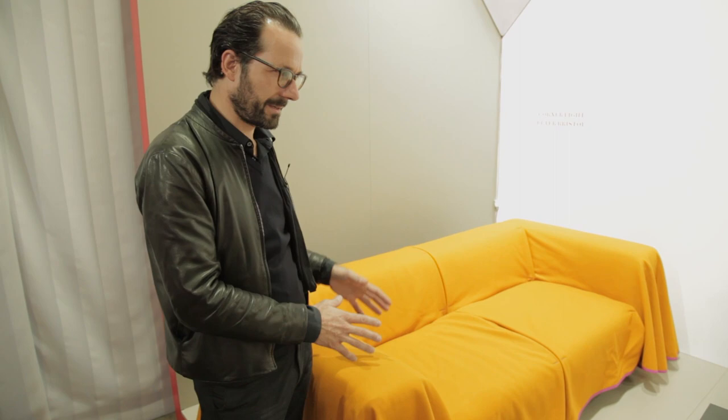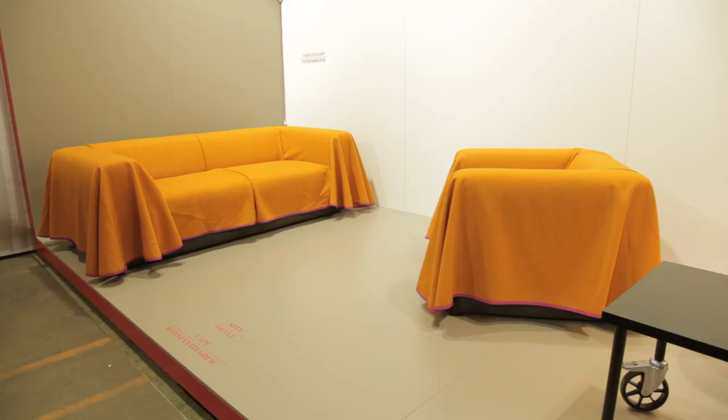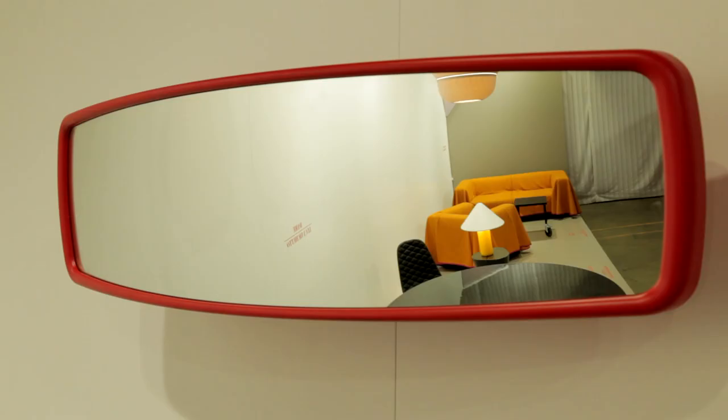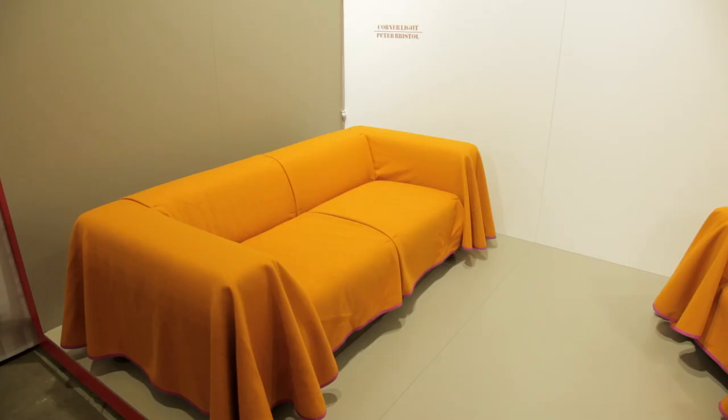The sofa is very standard in its geometry. We just made sure that the proportions are right, that it feels comfortable to sit in, that the foam has the right density — just going into the depths of these very simple issues that the sofa has. And of course the cover...